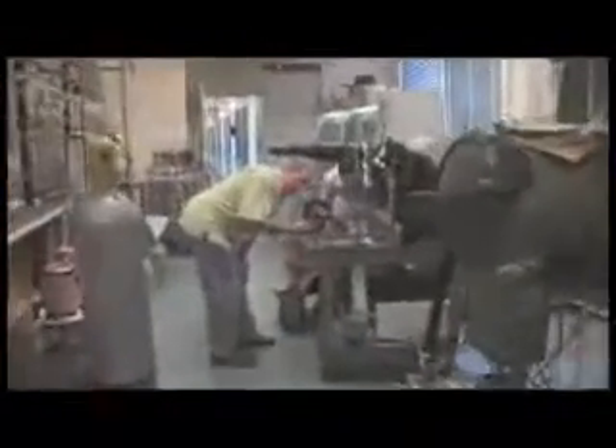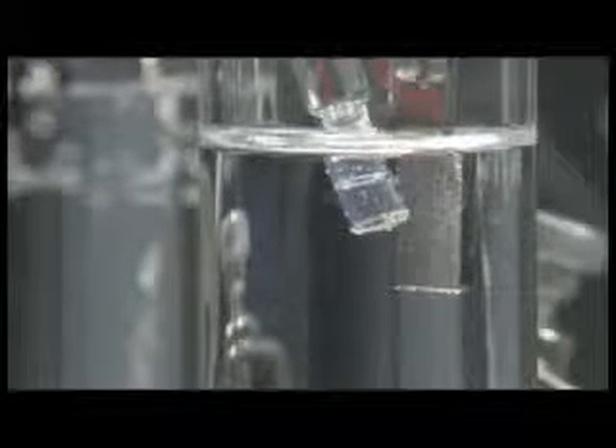This MIT lab has something few others on campus can boast: a theme song. The reason for the music and high spirits is this simple little device, and what's happening inside it. Those tiny bubbles are evidence of a chemical reaction that might one day help the world kick the oil habit and curb global warming.